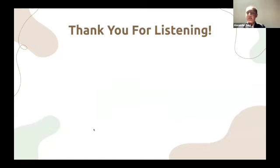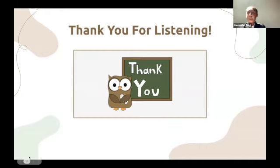Thank you. Thank you for listening. I will now do a demo on the app.